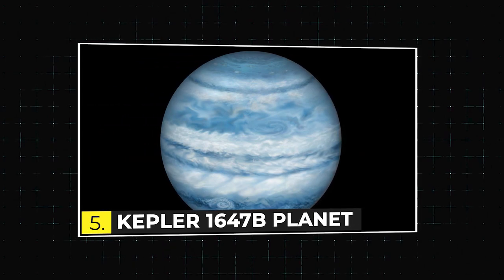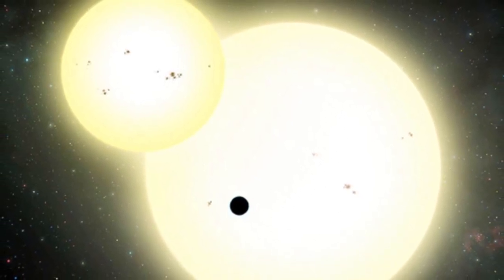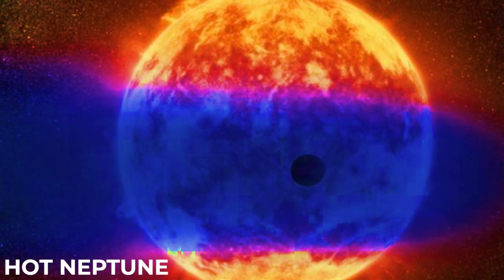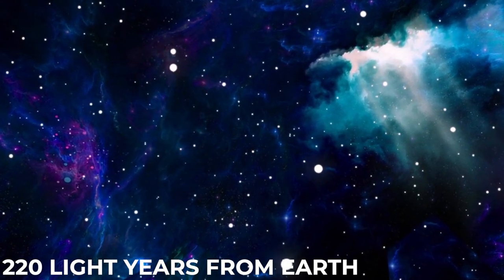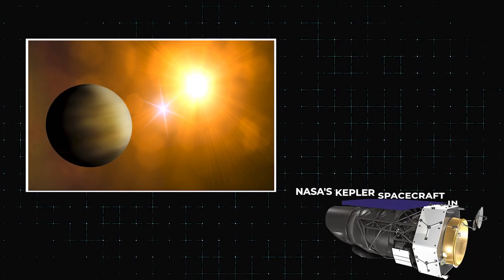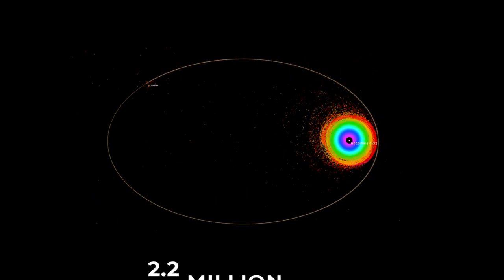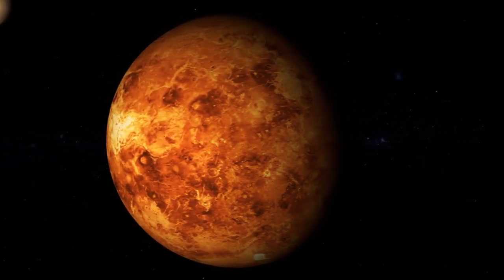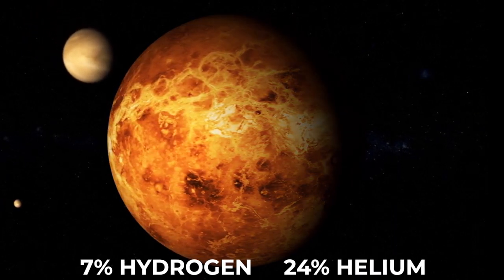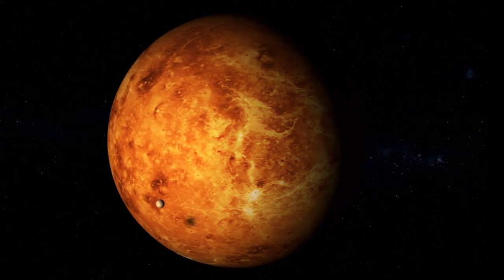The fifth on this list is the Kepler-1647b planet. Kepler-1647b is a super-Earth exoplanet, also known as a hot Neptune, orbiting the orange dwarf star Kepler-1647 approximately 220 light-years from Earth. This planet was discovered by NASA's Kepler spacecraft in 2011, and it orbits its star every 1.6 days at an average distance of about 2.2 million miles — about four times farther out than Mercury orbits our own Sun. The giant gas giant's atmosphere contains about 7% hydrogen and 24% helium, which would make it very similar to Jupiter if placed in our solar system today.